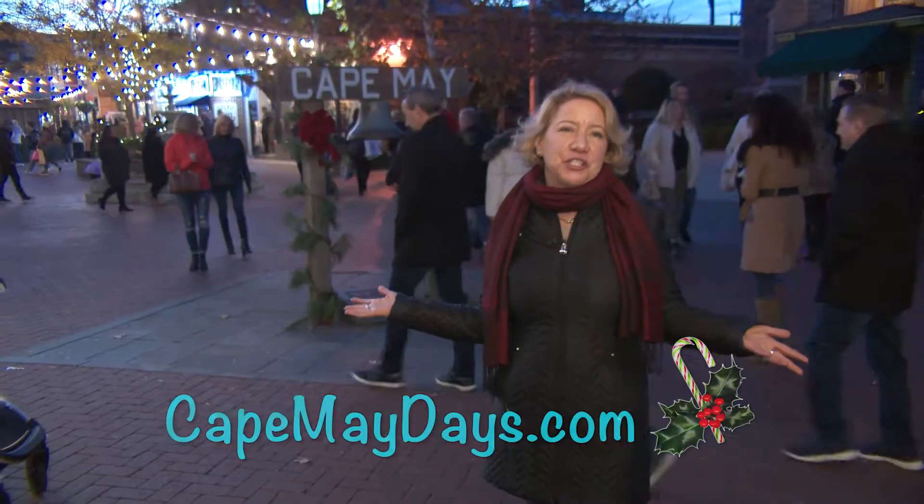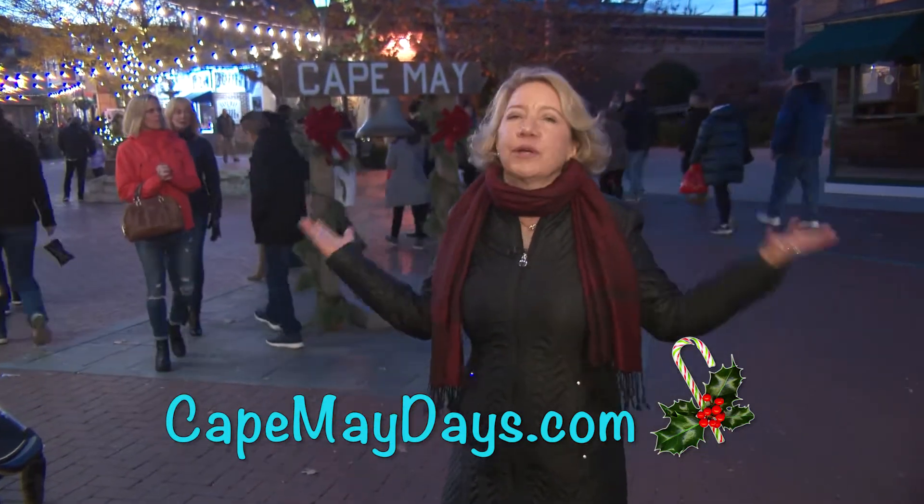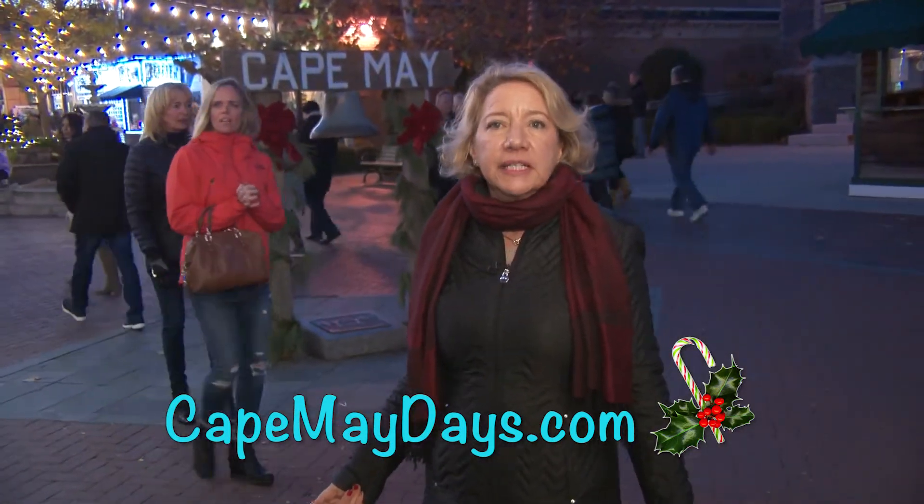We know there's so much to do in Cape May for the holidays, and we hope you get out and explore. To learn more and to get great tips about Cape May, please subscribe to my blog, CapeMayDays.com.